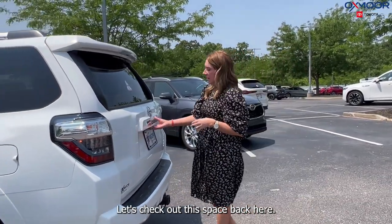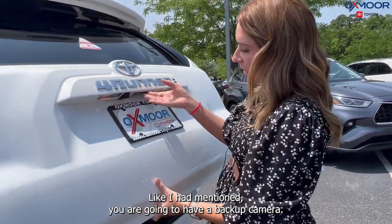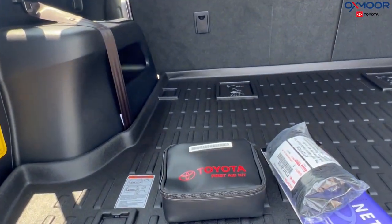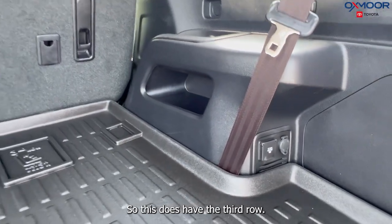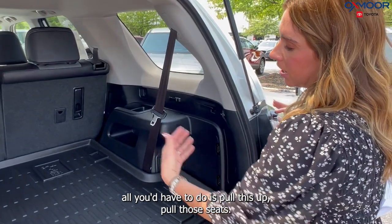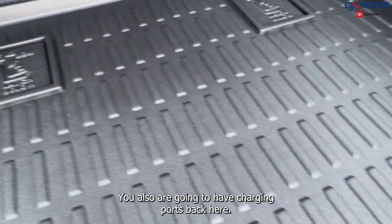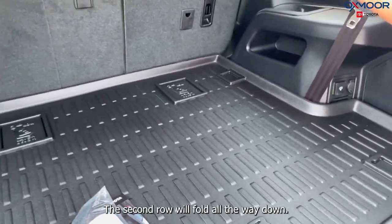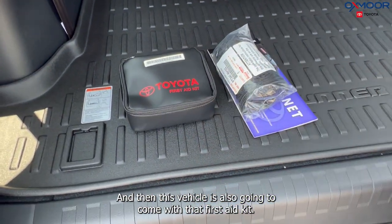Coming to the back, let's check out this space. You are going to have the backup camera and plenty of space, with the all-weather floor liner back here as well. This does have the third row — all you'd have to do is pull this up and pull those seats to make it accessible. You'll also have charging ports back here, the second row folds all the way down, and this vehicle also comes with a first-aid kit.